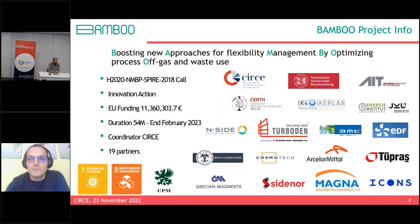The project is coordinated by Circe and involves 19 partners including universities, private industry, and others, collaborating toward the EU 2030 objectives.